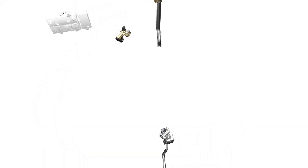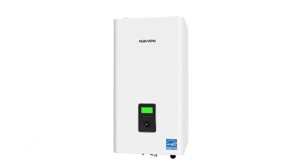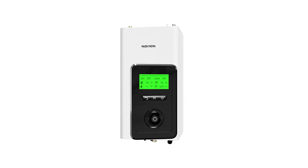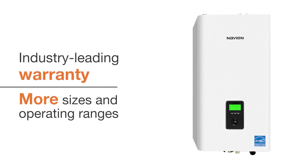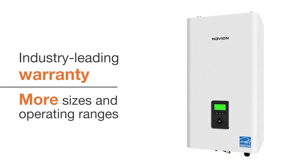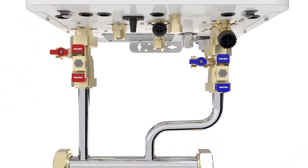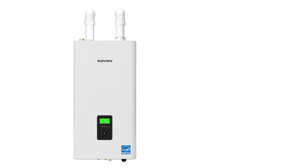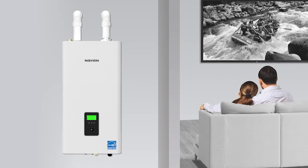NFC-H units offer easy access to internal components for planned maintenance and service, while the new front panel display makes feature adjustment and configuration easier than ever. Navien NFC-H units offer industry-leading warranties, and improved operating ranges meet the needs of nearly any installation. A wide range of available options and accessories increase customizability. Navien's sleek NFC-H wall-mounted combi boilers occupy 80% less space than traditional floor-standing boilers and tank water heaters.